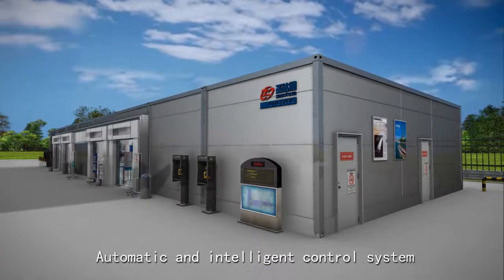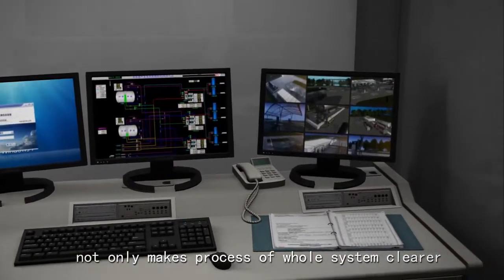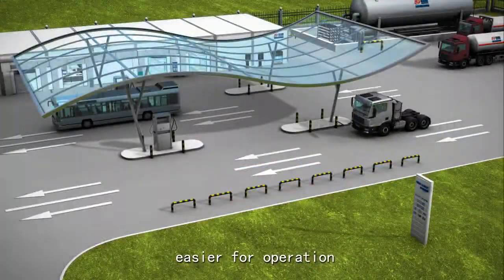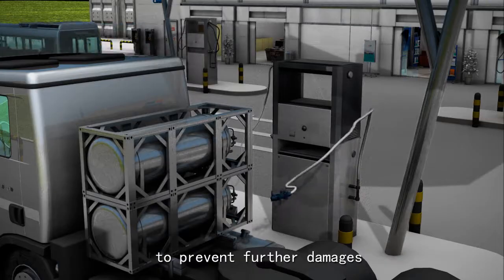The automatic and intelligent control system not only makes the process of the whole system clearer and easier for operation, but can also automatically detect system faults to prevent further damage.